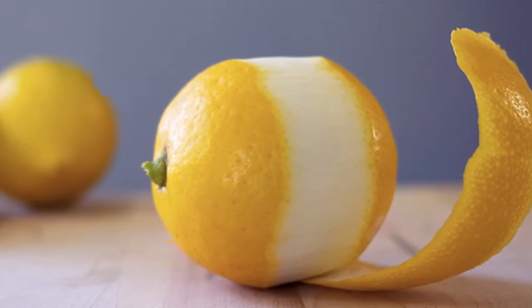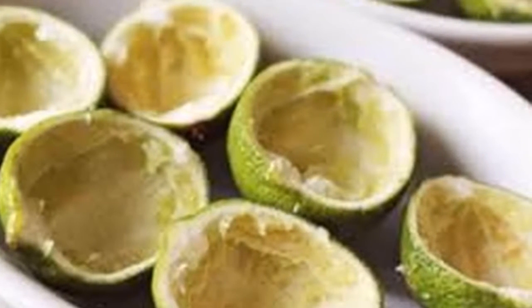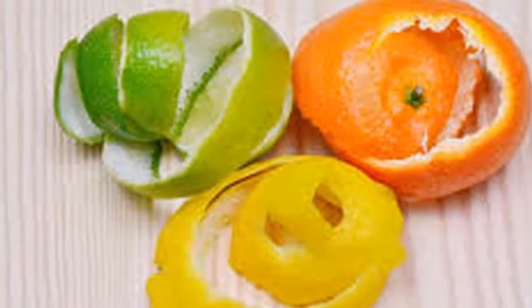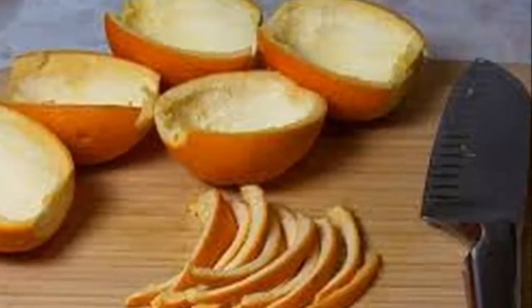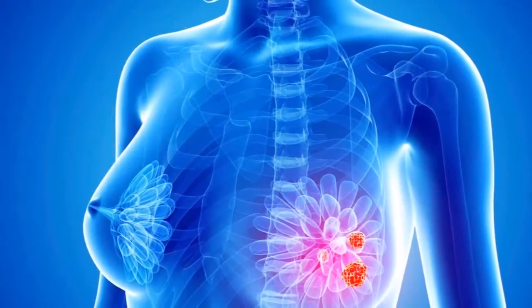Lemon peel also contains potassium, magnesium, calcium, folic acid, and beta carotene. It prevents osteoporosis because of its high calcium and vitamin C content. The lemon peel also contains bioflavonoids that help reduce your levels of oxidative stress.